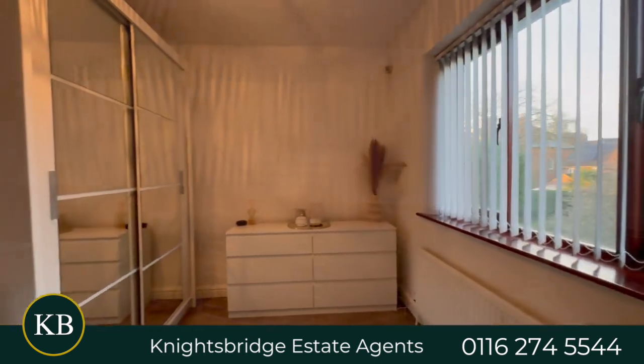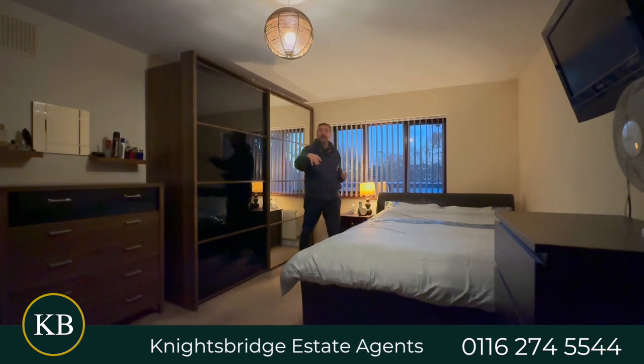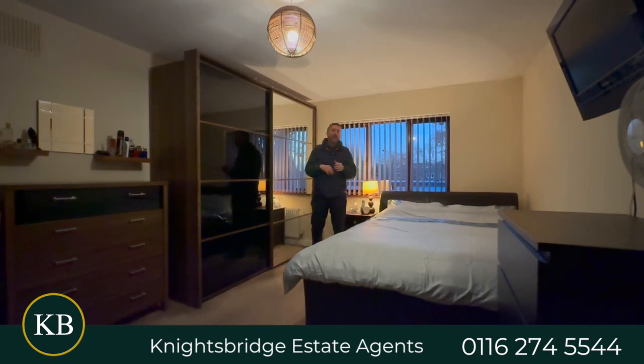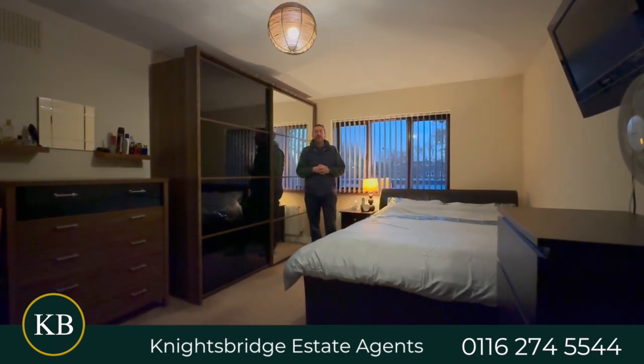Outside, you've got that in-and-out driveway with a gravel drive and loads of space for parking, and a back garden as well. Great family home — give us a call on 0116 274 554 to get yourself a viewing.